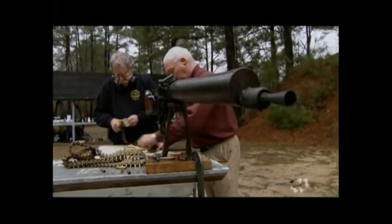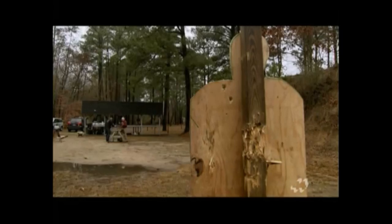Though many soldiers mistrusted machine guns because of their tendency to jam, the Maxim's reliability quieted the skeptics. With the Great War looming, countries on both sides lined up to purchase it and its follow-up designs. Its raw killing power would soon be unleashed.